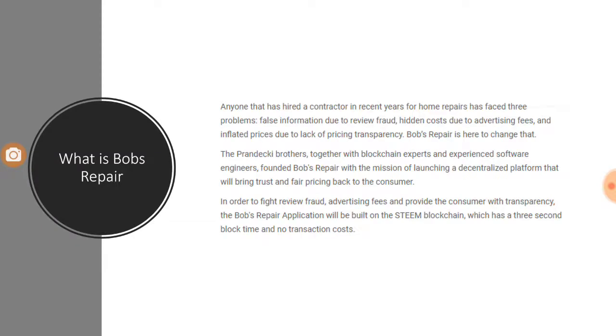Then we will look at the reasons as to why somebody should or should not invest in this ICO. So what is Bob's Repair? When looking at home repair services, there are three typical problems faced by individuals and families in the US. One problem is review fraud — the information available in terms of reviews is fraudulent and not trustworthy. Second is hidden costs which pile up because of high advertising fees charged to service providers.